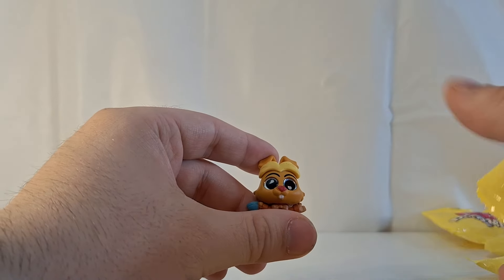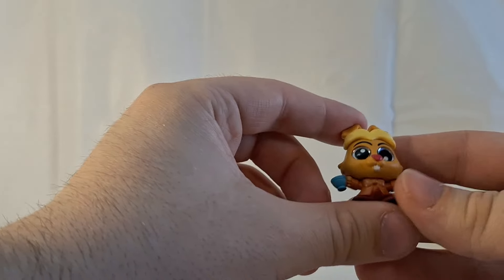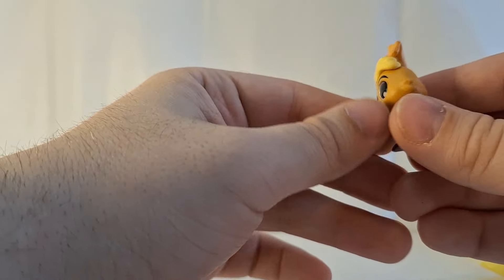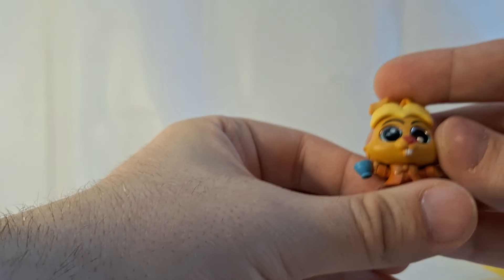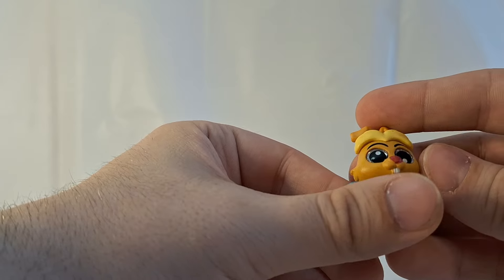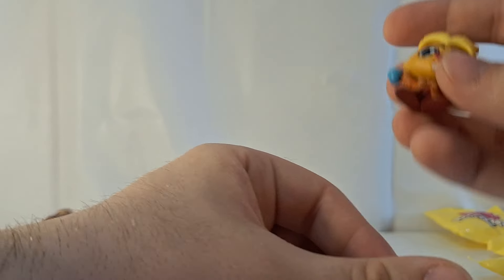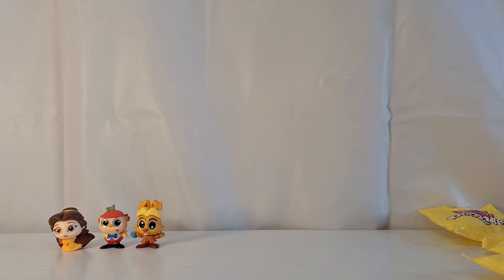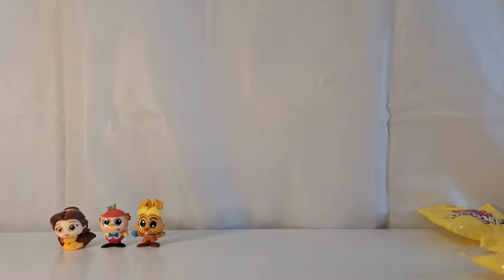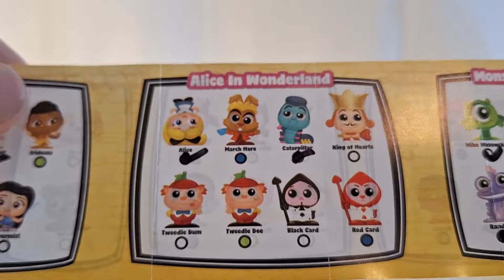We have the March Hare from Alice in Wonderland — two Alice in Wonderland characters in a row, very cool! He's got a teacup and a little coat on. One of his pupils is looking up and the other is looking down. I hope that's supposed to be the way it's supposed to be — I'm guessing because it is Alice in Wonderland. The March Hare is an ultra rare.